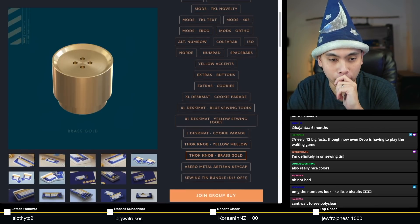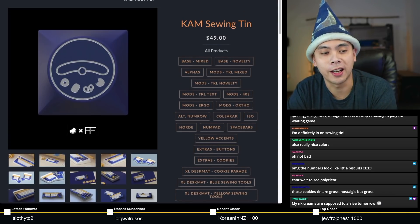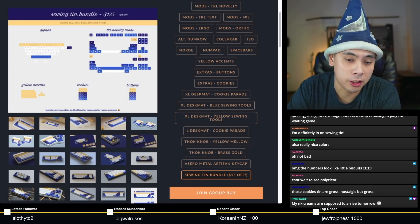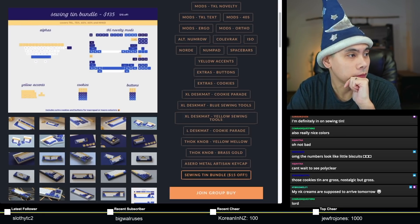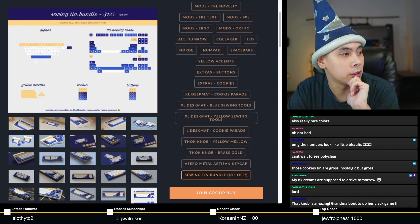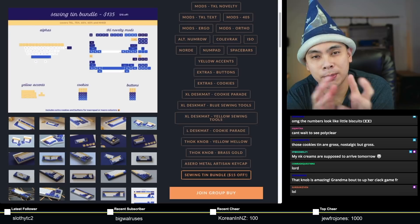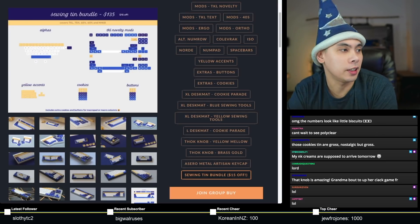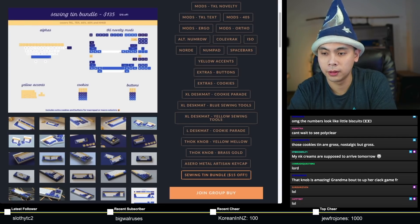$79 for the base kit. If you really wanted to go all in, buy all of the artisans, dust mats, and every single kit, you are looking at a grand total of about $900. However, you do have a small discount if you go alphas, novelty mods, yellow accents, cookies, and buttons — you'd save about $15 off your total. This one is expected to deliver to you the customer in Q3 2022, about a quarter earlier than GMK and SA. Check it out — this one ends on the 9th.